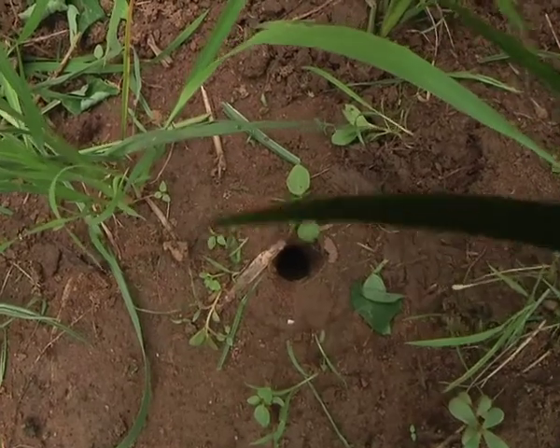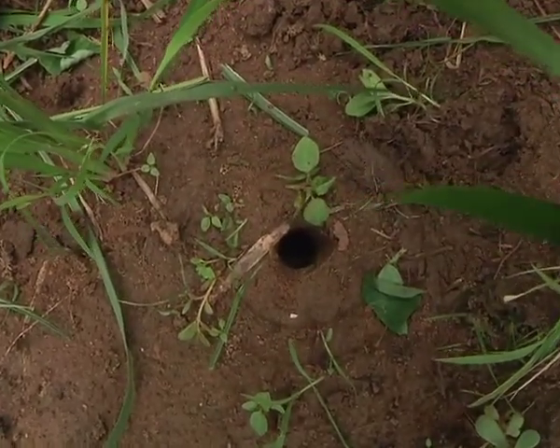However, with the urea deep placement, the urea supergranule is buried seven centimeters below the soil surface, and it stays there and releases the nitrogen to the crop throughout the growing period. Because it is below the soil, there is no evaporation loss, it does not easily get leached, and runoff does not affect it.